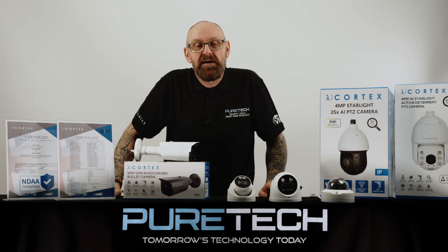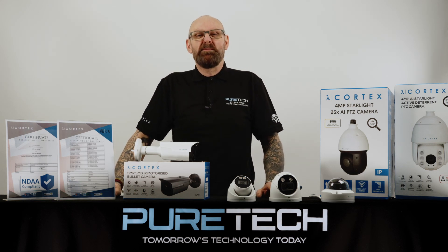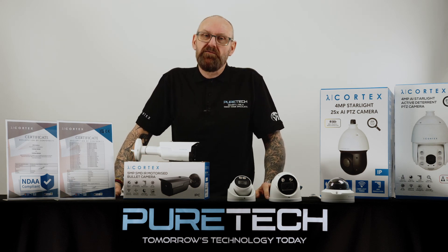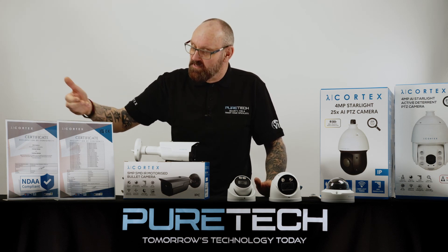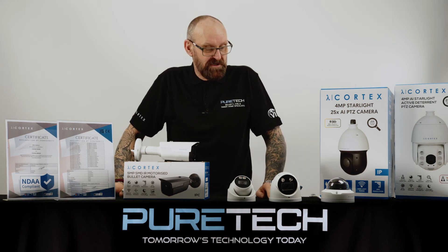Hello, my name is Charlie James, I'm the UK and Ireland training manager for PureTech Security. Following on from some of the videos I've done previously on the Cortex range of cameras, I just want to give you a quick update. The main update is that we've now superseded the NDAA approvals and we've now got our British Standard approvals on our full range of Cortex.